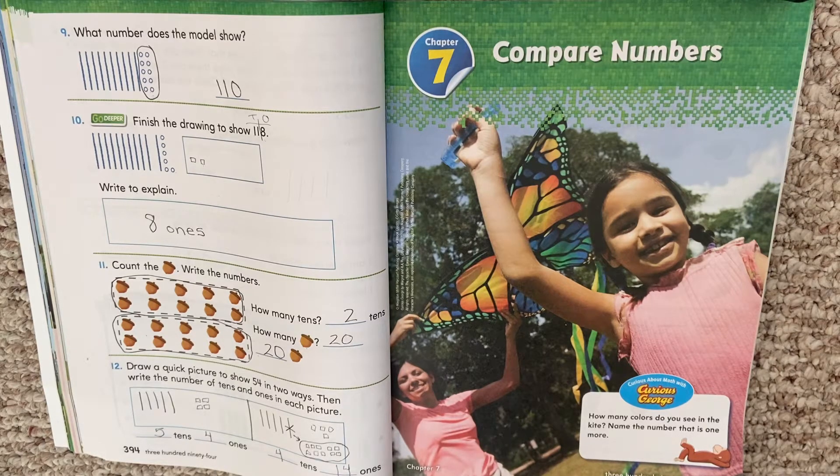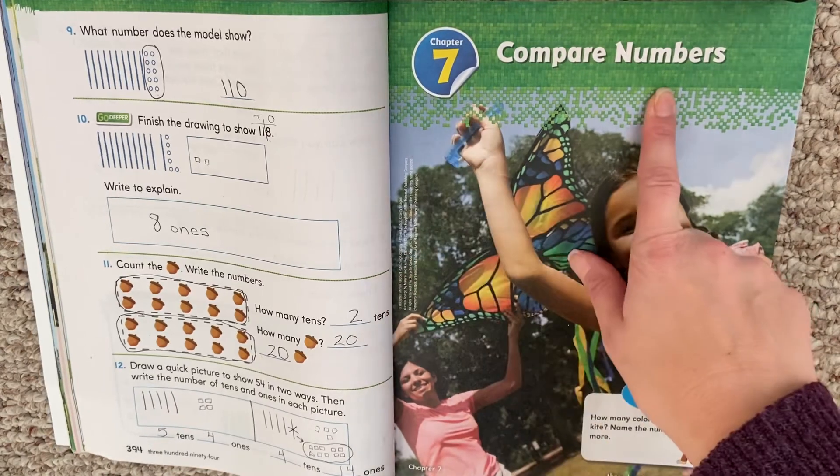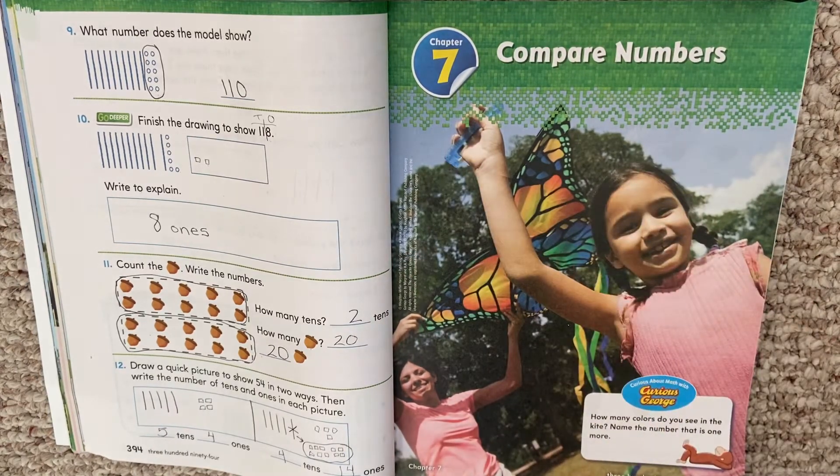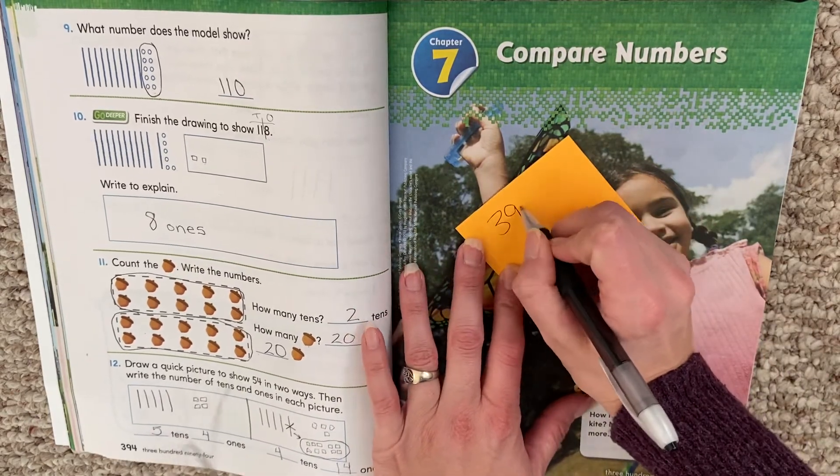Hello, my first graders. Today we are working on chapter 7, Compare Numbers. That's page 395 in our math book. 395.